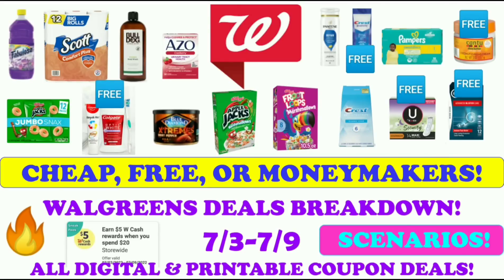Hi guys, this is SmallCouponer. These are the Walgreens deals breakdown for the week of July 3rd through July 9th, 2022, and these are all digital and printable coupon deals. So let's get started.